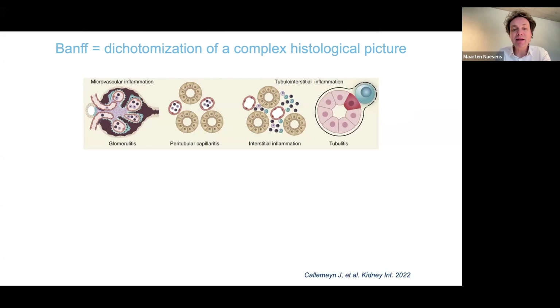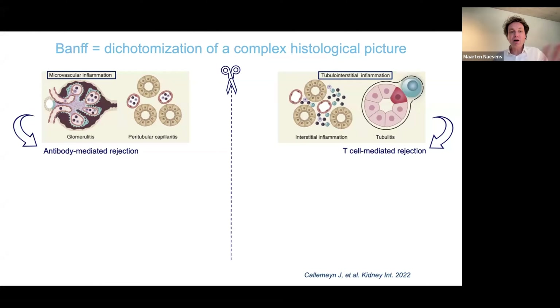The Banff classification puts patients with a biopsy into different disease categories. When we look at the biopsy, we identify lesions most specific for different disease entities: glomerulitis and peritubular capillaritis on one hand, and interstitial inflammation and tubulitis on the other. Next to these inflammatory lesions we also assess chronic lesions, but that is not the topic today. In the Banff classification we somewhat artificially split microvascular inflammation — glomerulitis and peritubular capillaritis — from tubulointerstitial inflammation. Tubulointerstitial inflammation is typically attributed to T-cell mediated rejection, while microvascular inflammation is often considered relevant in antibody-mediated rejection.